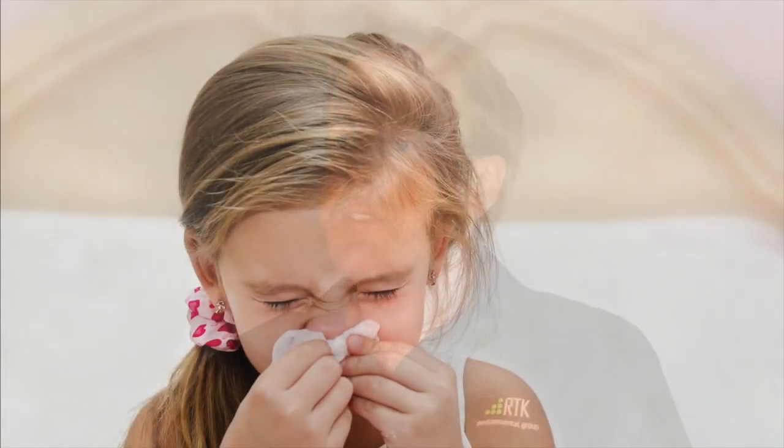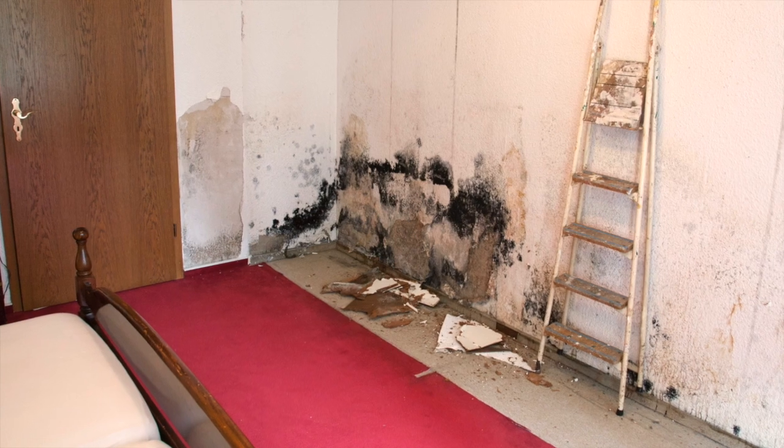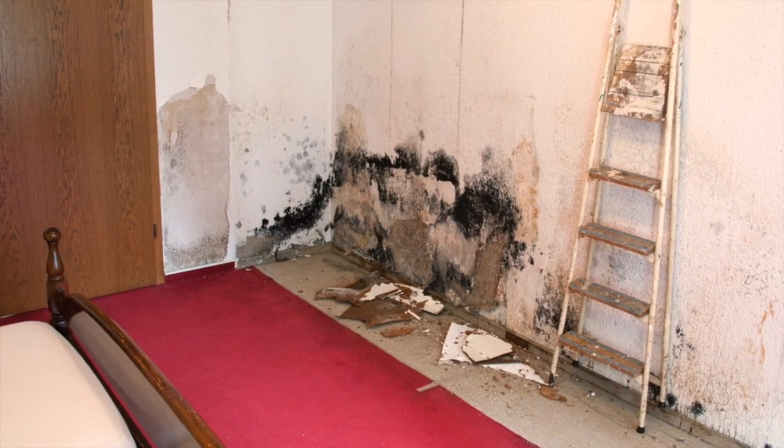Black mold typically smells like many other molds. It's a musty odor, and it will only have an odor when it's wet. Once black mold dries, it really doesn't have much of an odor at all.